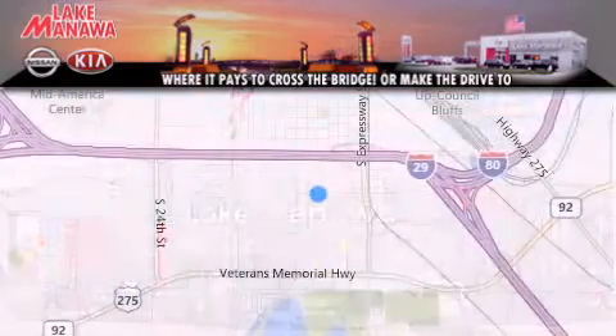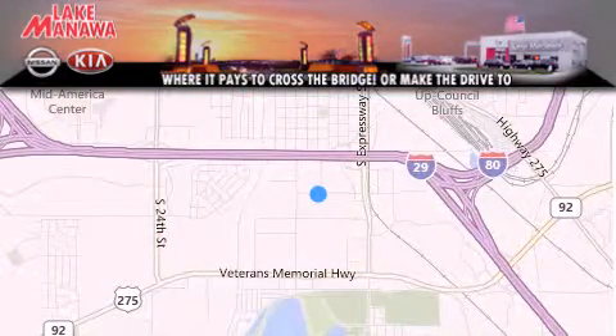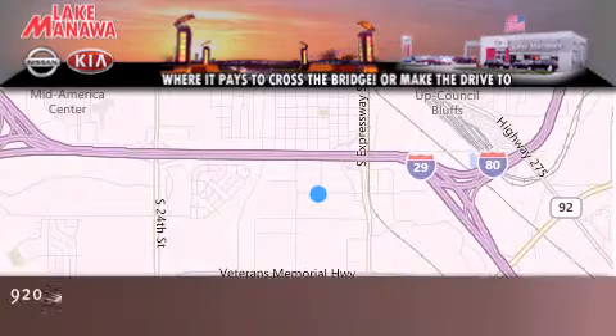Thank you for considering Lake Manawa Nissan Kia for your next new or pre-owned vehicle. For additional information, please visit our website, give us a call, or stop by our dealership. We are conveniently located in Council Bluffs,